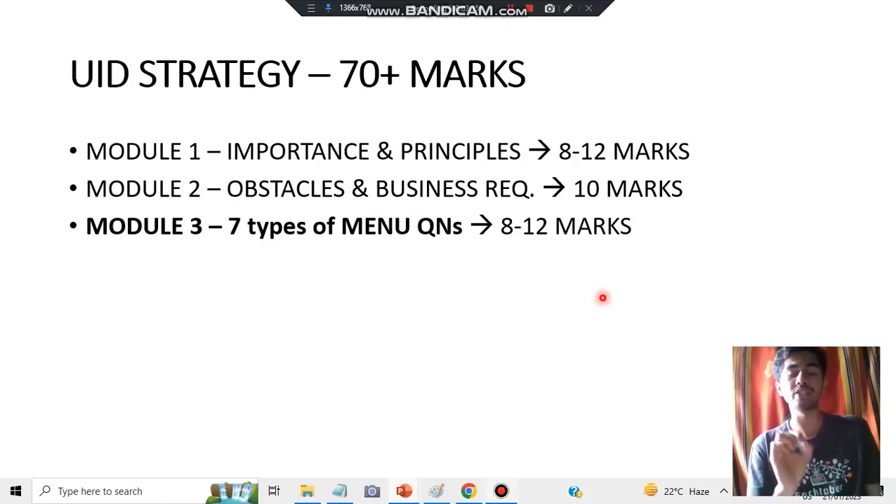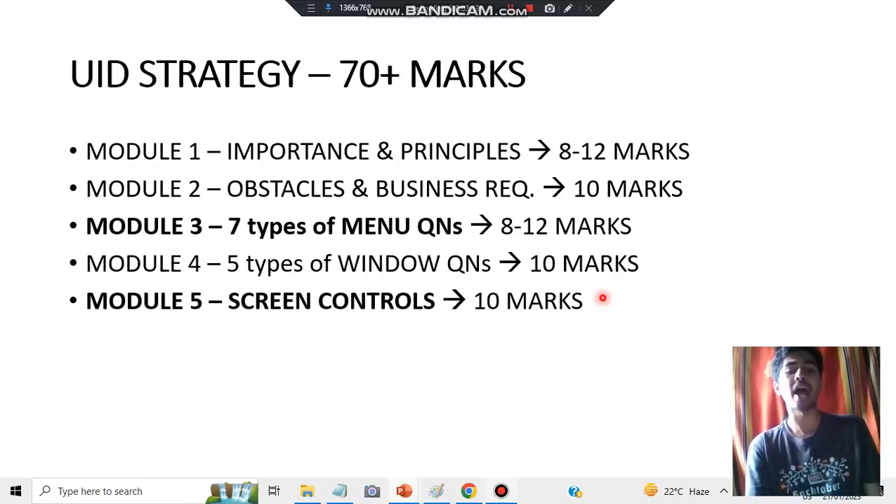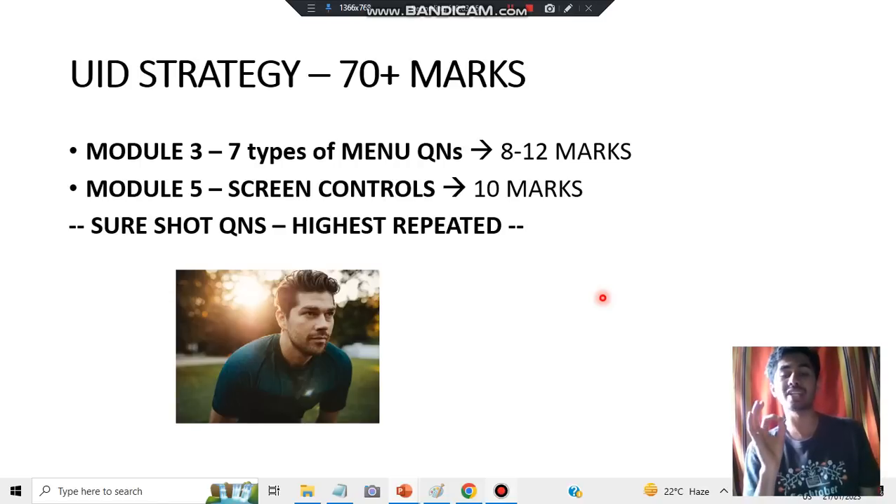For menus, you need to connect the seven different types of questions with each other in a story-wise manner so you can remember them — I have highlighted these. Next, in module four, there are five types of questions related to windows which are repeated in previous papers. In module five we have screen controls and testing, but testing is not that important — screen controls is the super important topic from module five. Start from these two modules as they have sure-shot, highly repeated questions and you can score the highest marks there.